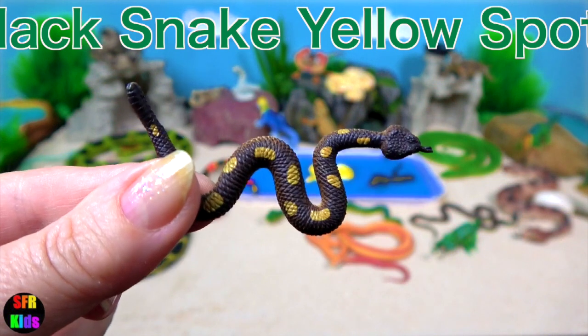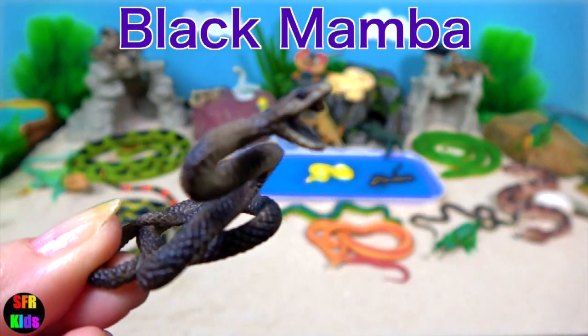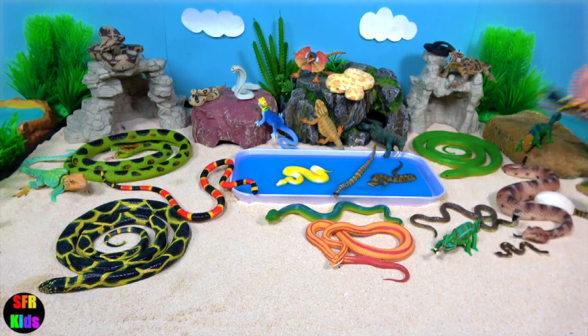A black snake with yellow spots. The black mamba is the fastest and second longest land snake in the world. Their name comes from the colour inside their mouths.